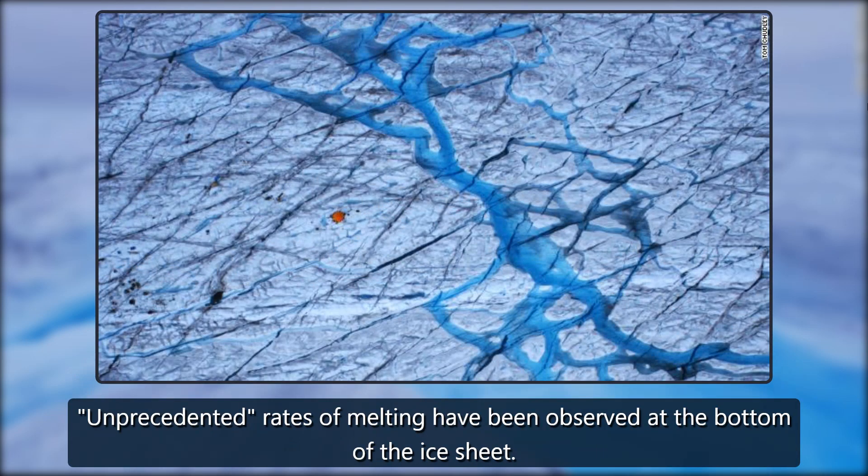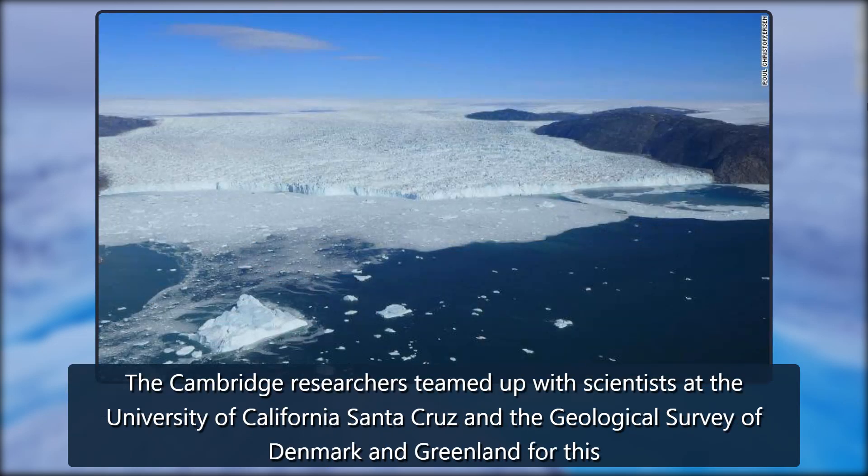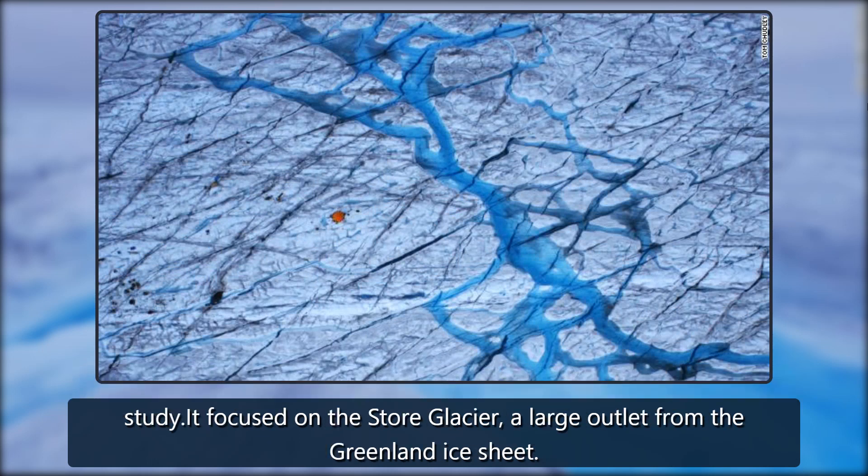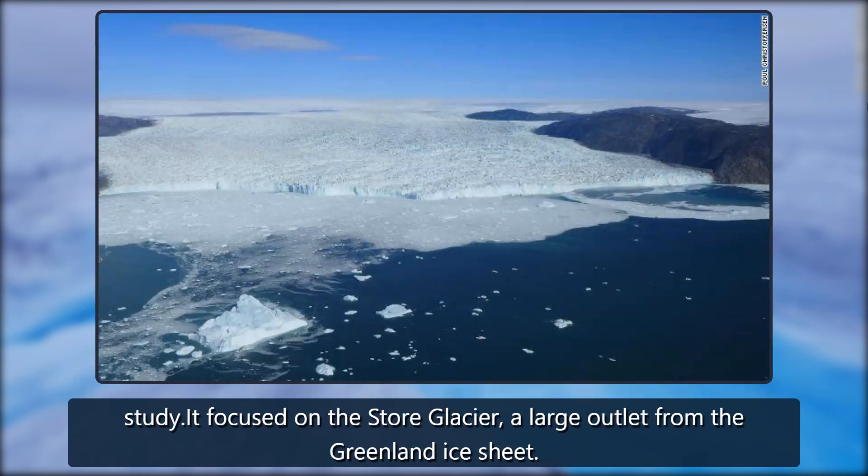The Cambridge researchers teamed up with scientists at the University of California Santa Cruz and the Geological Survey of Denmark and Greenland for this study. It focused on the Store glacier, a large outlet from the Greenland ice sheet.